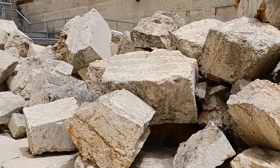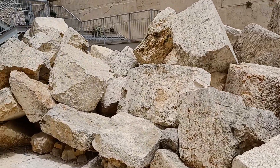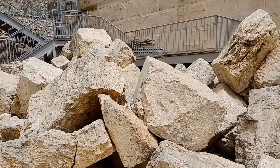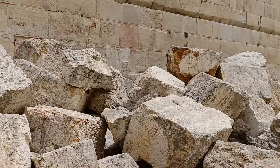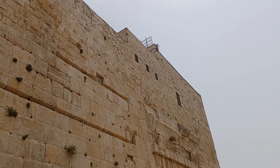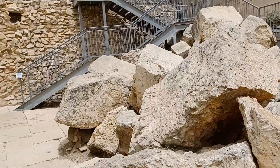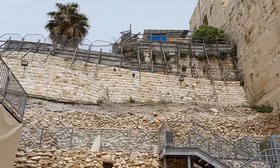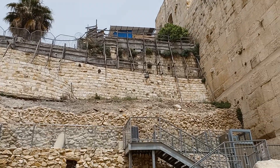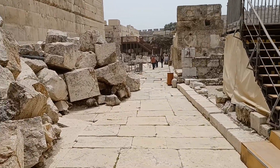These stones are huge, and these are not full stones — these are fragments of stones that fell from way up there. And that is the walkway that takes you up onto the temple platform — we've been up there, and we're not heading back that way. So I'm going to have to close this video now so I can start running.